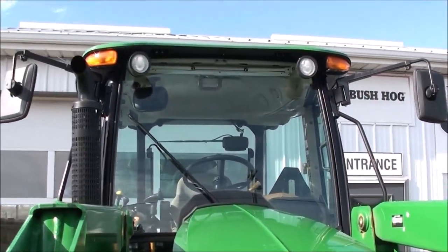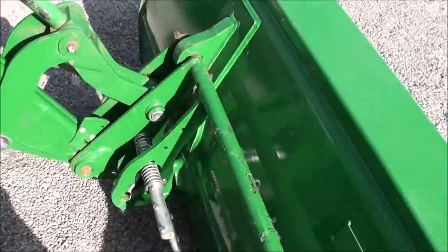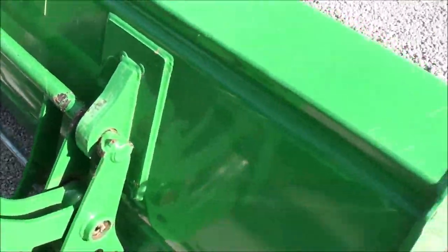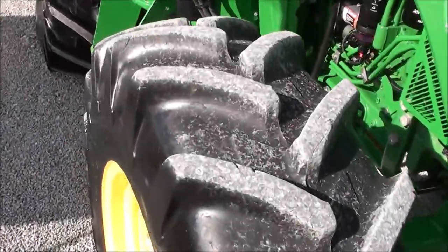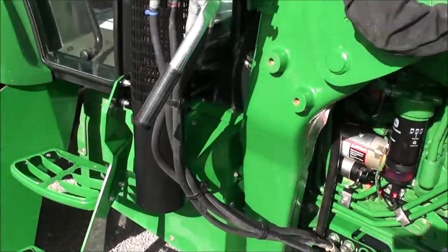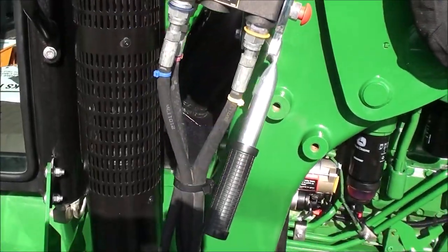This is a one-owner tractor — we traded it in from the original owner who is simply updating to a larger tractor. It has a nice seven-foot pocket on the Michelin radial tires, which are in excellent condition. There's also a multi-coupler here for your loader hose connections.